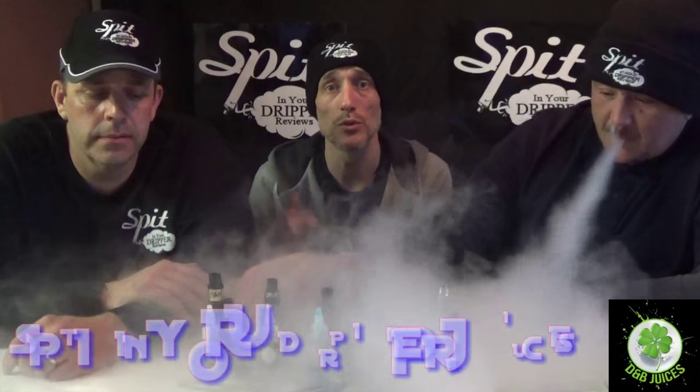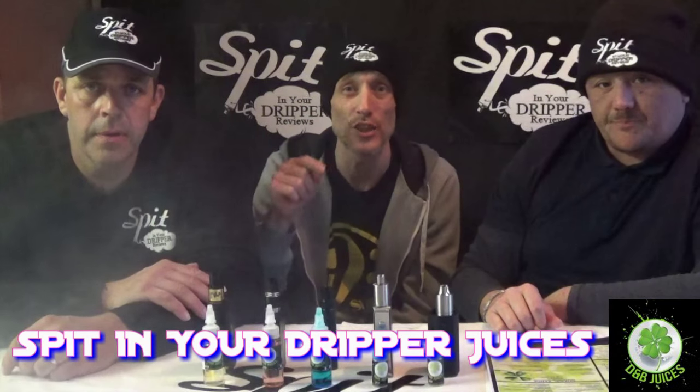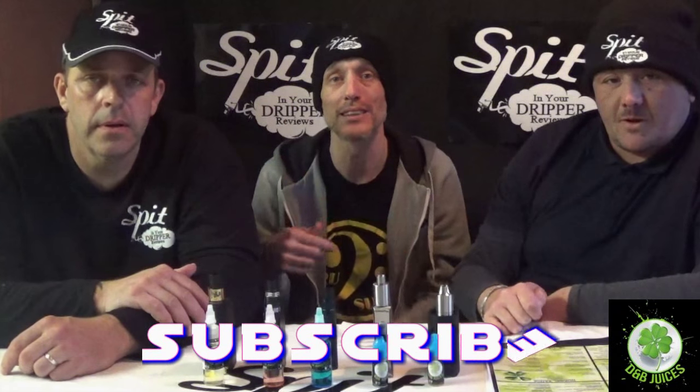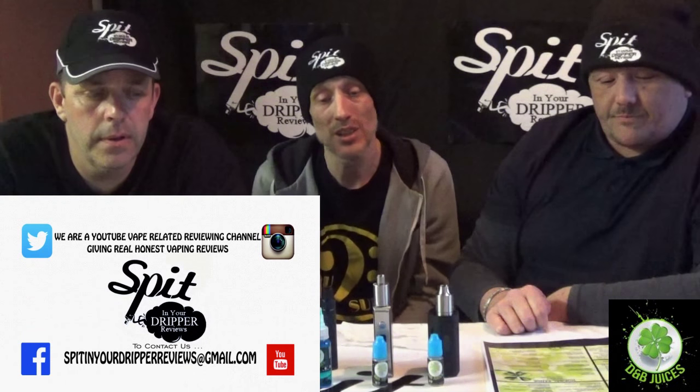Don't forget on Facebook, add us up — Spitting Your Dripper Reviews. We've also got our own juice company: Spitting Your Dripper Juices — go add that page. Subscribe, tell your friends, add us on Twitter, YouTube, Instagram, and Facebook. This has been D&B Juices — they've been nothing but amazing. Go check them out and DM them for orders. Catch us back next time with more reviews and box mods.